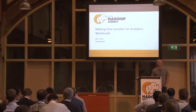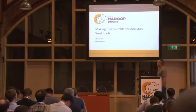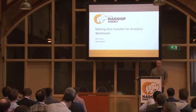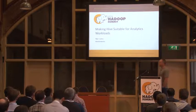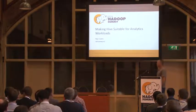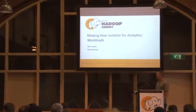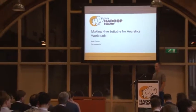When Hive started, it was definitely batch-oriented. It was built around really ETL-type operations, not a lot of interactive query-type stuff, not connecting it to BI tools. Over the last year, a ton of work has gone into the Hive project to change that. I want to summarize that, talk about it, show you some of the things that have changed and some of the work that's continuing to go on now.